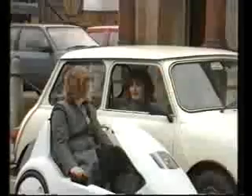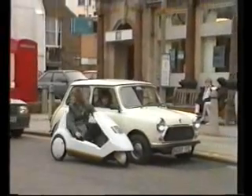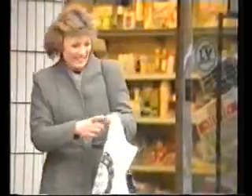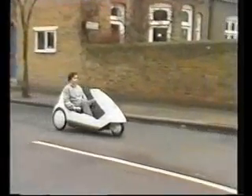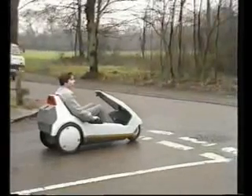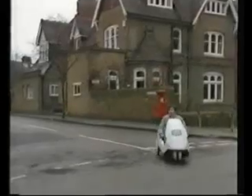With a seating height the same as a family car, visibility is extremely good all round. For that quick trip to the shops, the C5 will save you time and effort. A large capacity boot gives plenty of space for all your purchases. For young people too, the C5 is ideal — three wheels and a low centre of gravity make it very safe and stable.